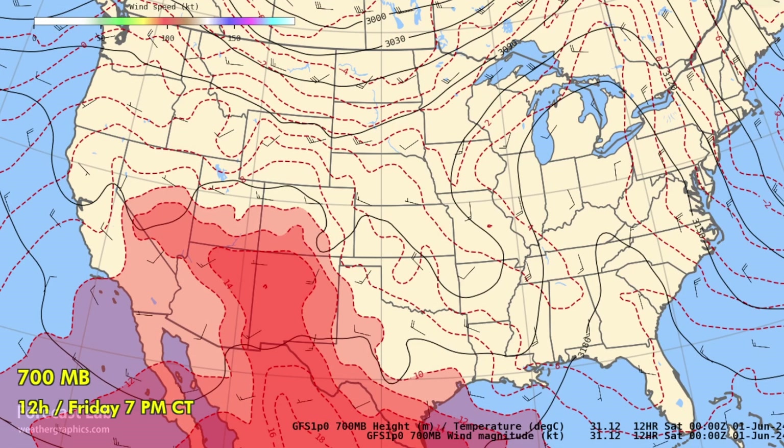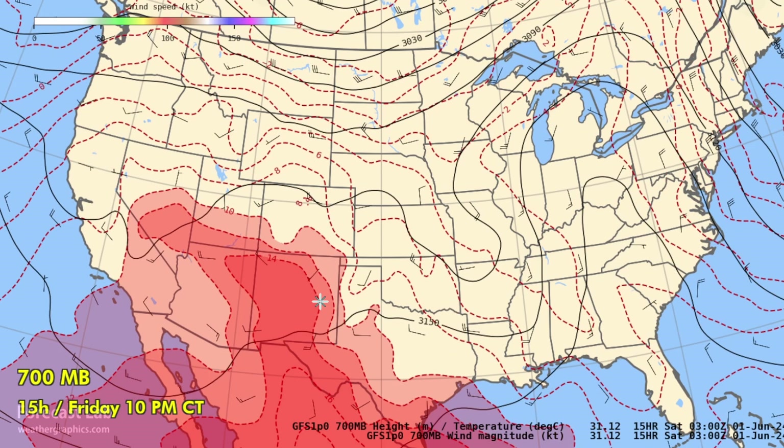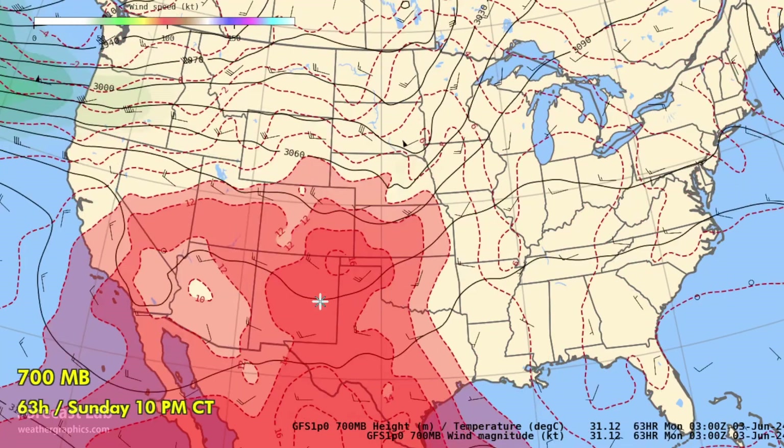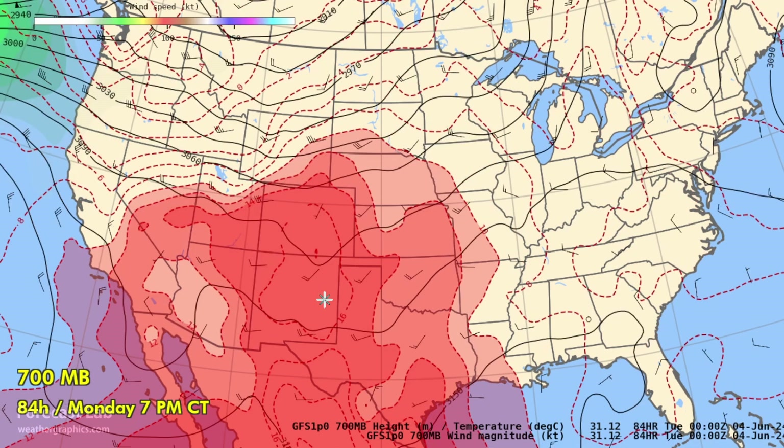As we get into early summer, a good way to assess pattern changes is with the 700-millibar chart at about 10,000 feet in the mid-troposphere. We see a large bubble of very warm air — the 10°C line shaded is about 50°F, and the darker shade at 14°C is about 57°F, which is very warm at that level. Going through the weekend into early next week, you can see that heat dome expanding across the southern plains.